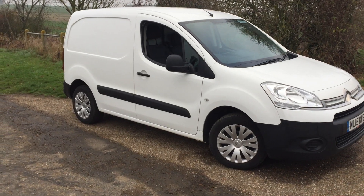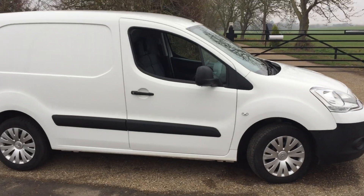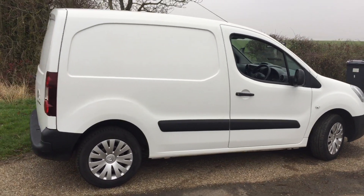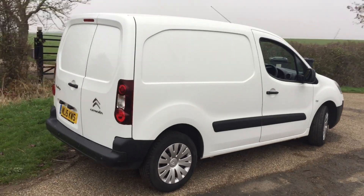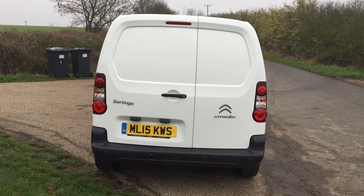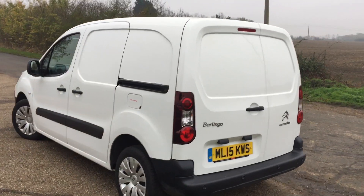Here we have a 2015 Citroen Berlingo 1.6 HDI Enterprise model. One lease owner from new, full service history, and a very clean van with it. All the vans we have come from the same source and are all very clean, one owner.